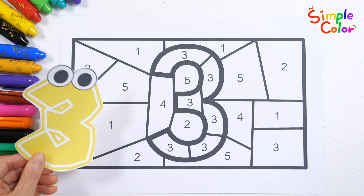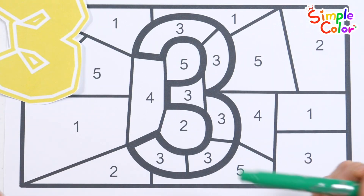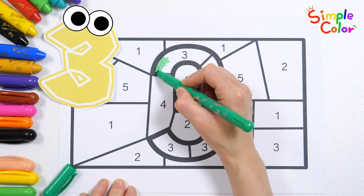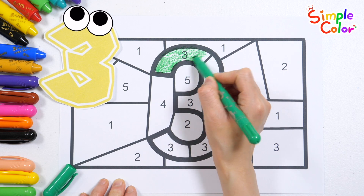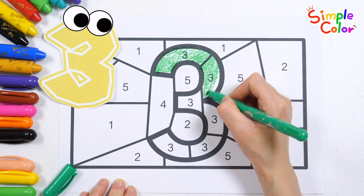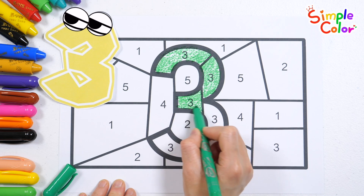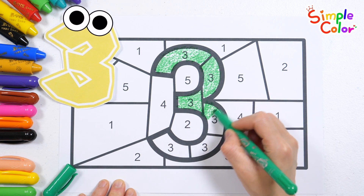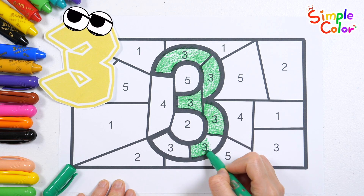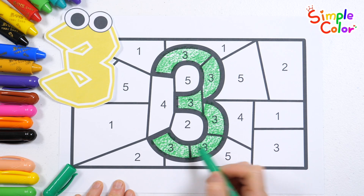Let's find the number 3 and color it. Found it! 1, 2, 3. 1, 2, 3. Very good!